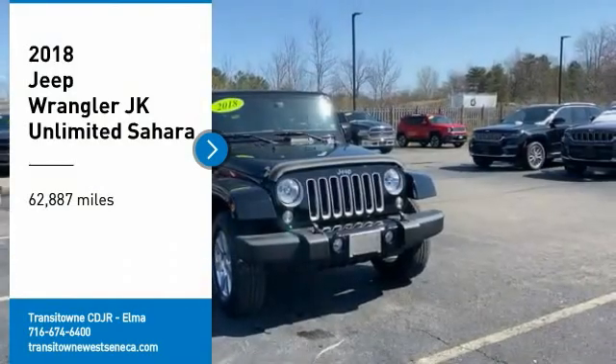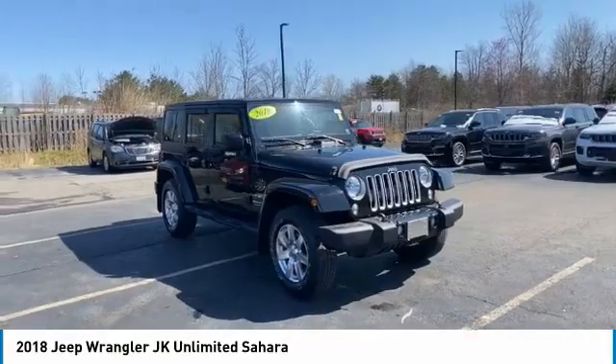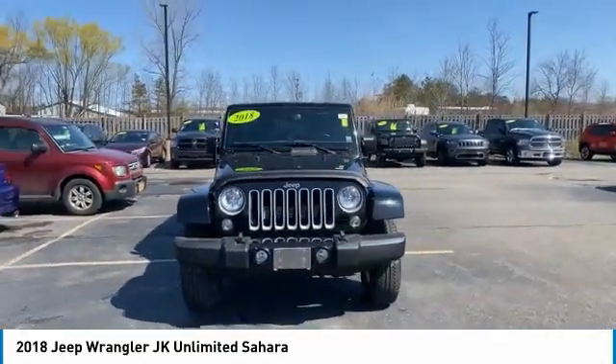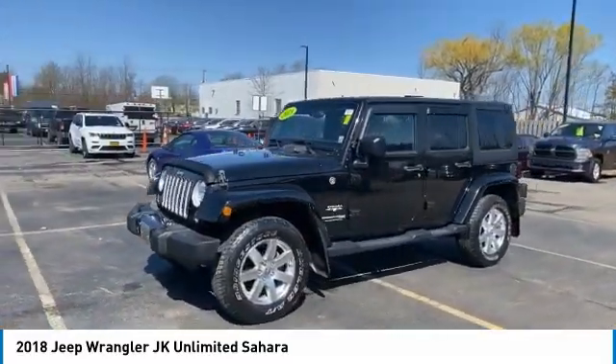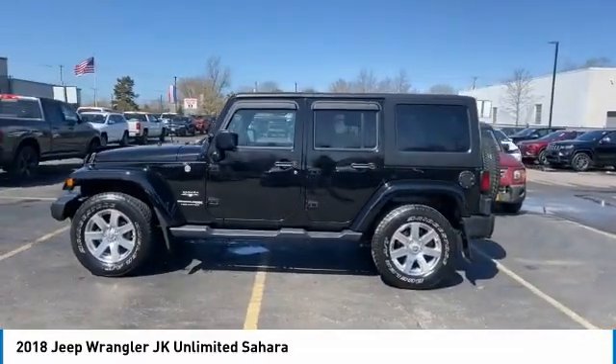Come test drive the 2018 Wrangler JK. The Wrangler JK is built with adventure in mind. Its rugged style is paired perfectly with power and performance. Not to be outdone, the interior comes equipped with plenty of technology, storage and sound system capabilities.